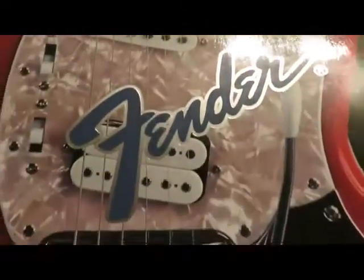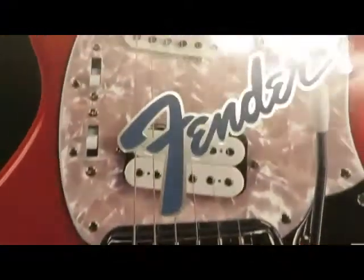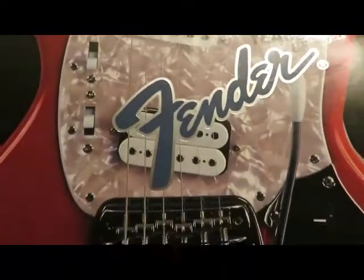60 Years of Fender — anyway guys, like, comment, subscribe, check the description for the links below, and enjoy.